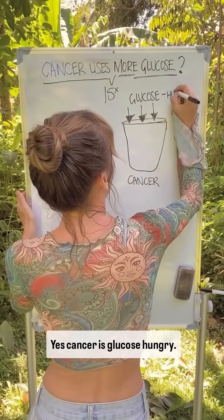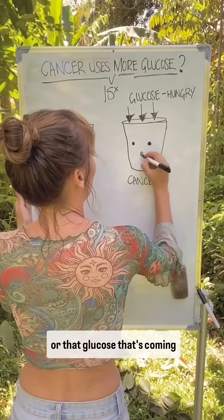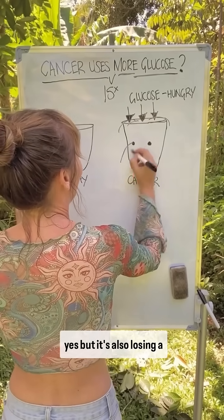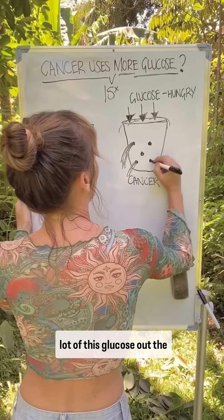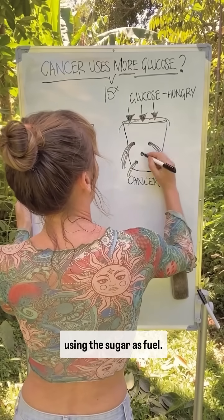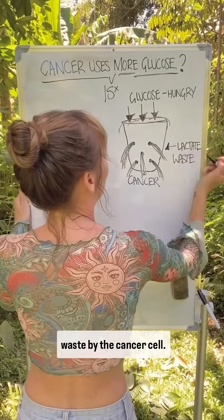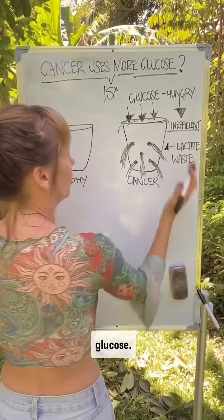Yes, cancer is glucose hungry, but here's the thing: cancer cells are not efficient at using that glucose coming in. Imagine this bucket is overflowing with glucose, but it's also losing a lot through the holes because it is inefficient at using the sugar as fuel. Most is dumped as lactate waste by the cancer cell — it might be hungry, but it is inefficient.